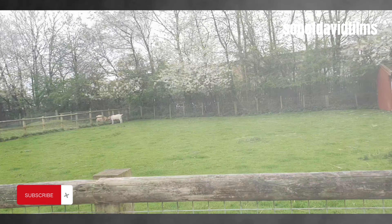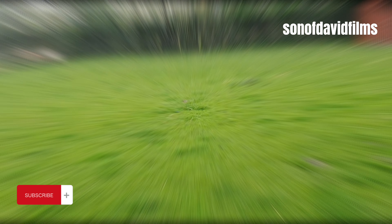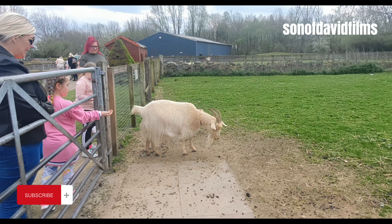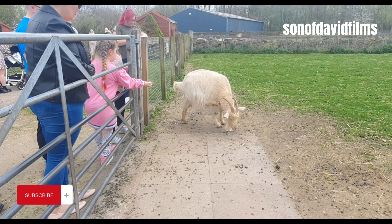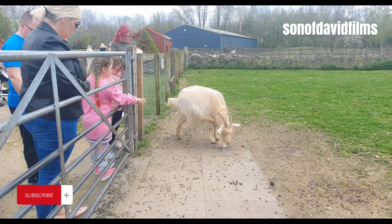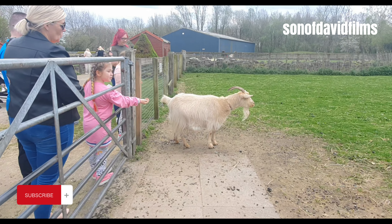As you can see, those are mountain goats. For people who don't know what these goats look like, you can come to this farm in Kirby.